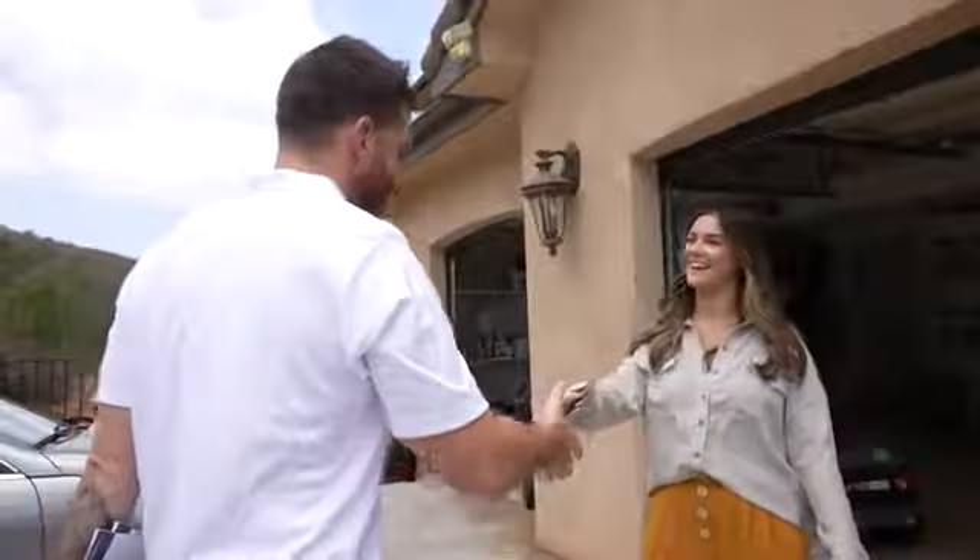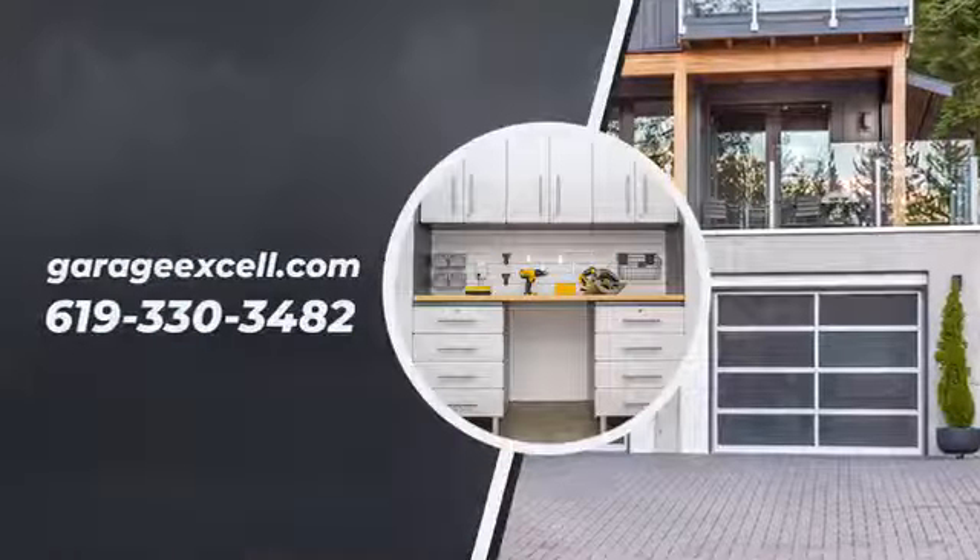As always, we are here to help with anything. Call us at 619-330-3482.